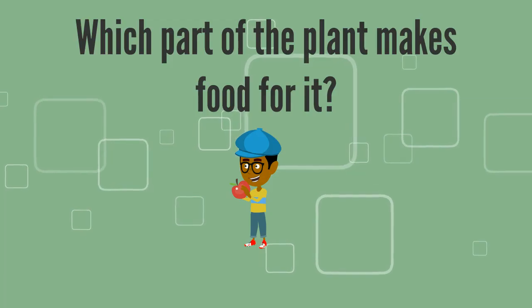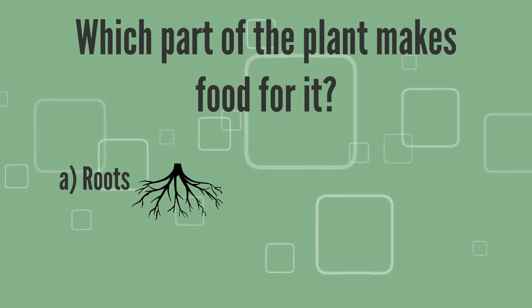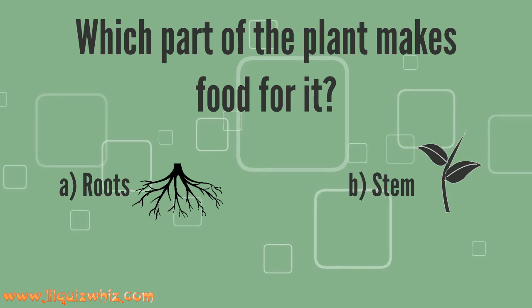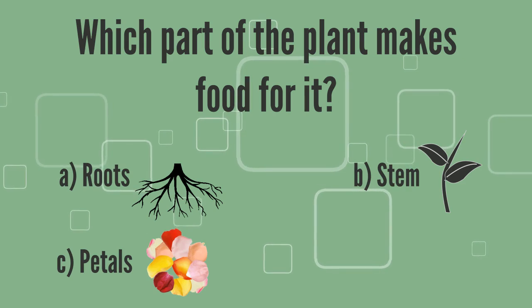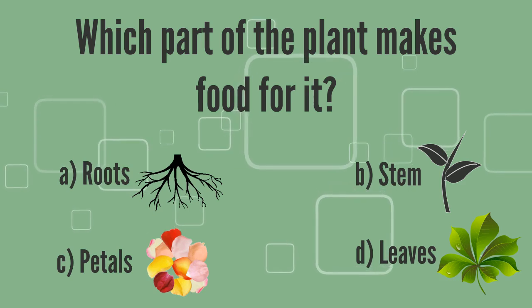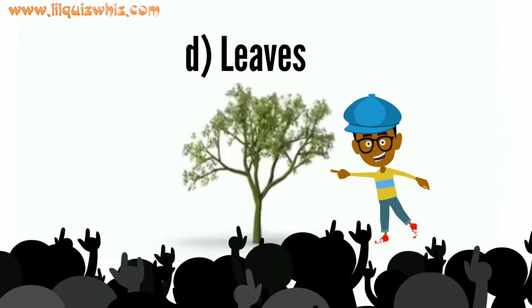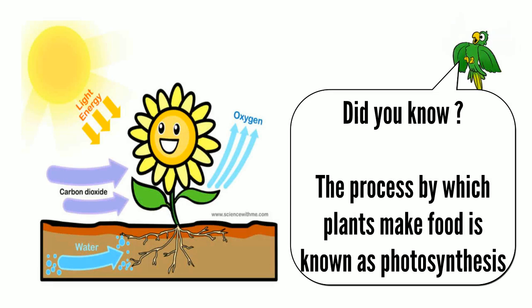Which part of the plant makes food for it? A. Roots, B. Stem, C. Petals, or D. Leaves. Good going — it's D. Leaves! Did you know that the process by which plants make food is known as photosynthesis?